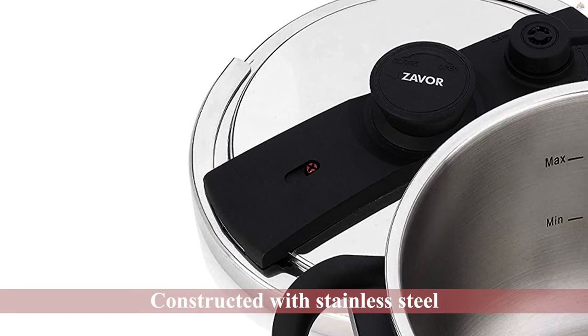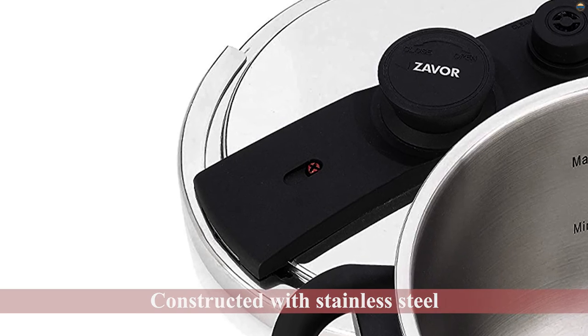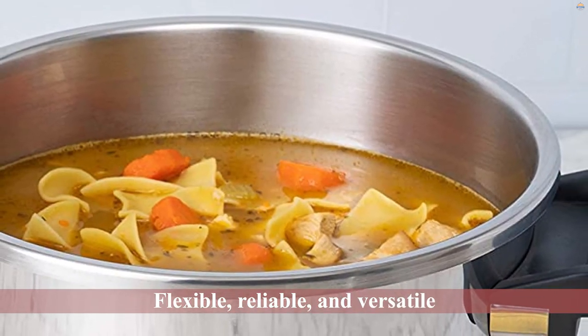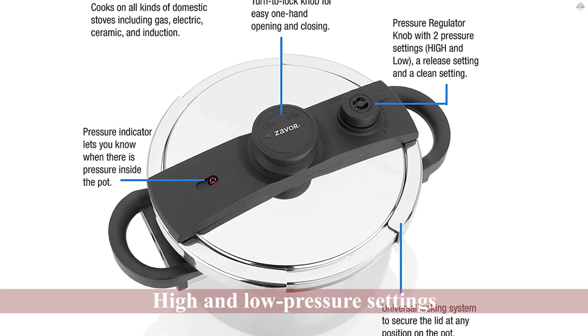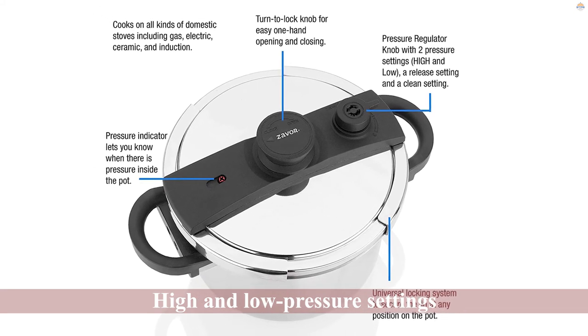It's constructed with stainless steel to last longer. Zevre 10-QT is compatible with many cooking appliances and is built to offer convenient services. Zevre Pressure Cooker is flexible, reliable, and versatile. Use this cooker to prepare delicious meals by utilizing the high and low pressure settings.